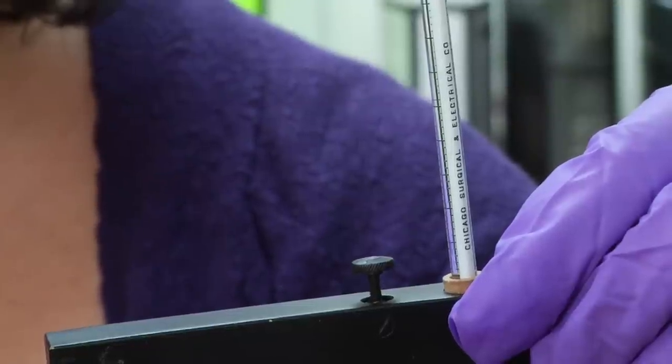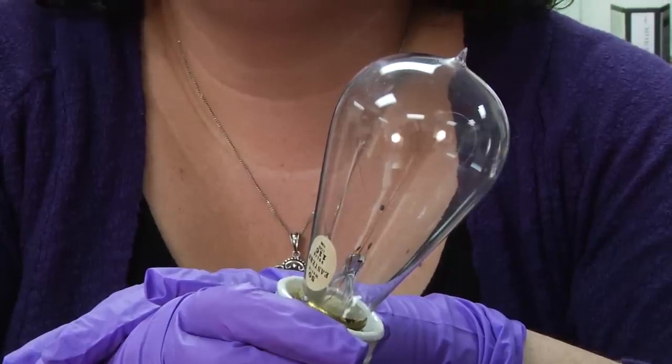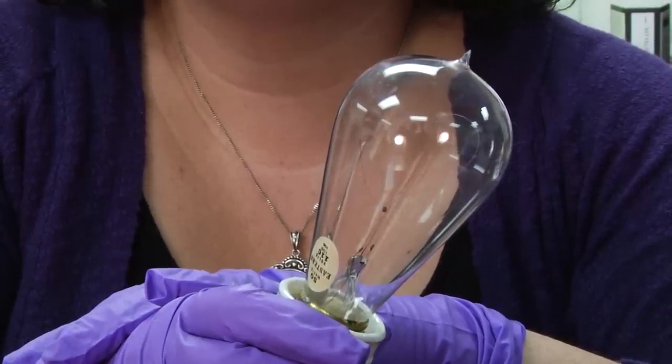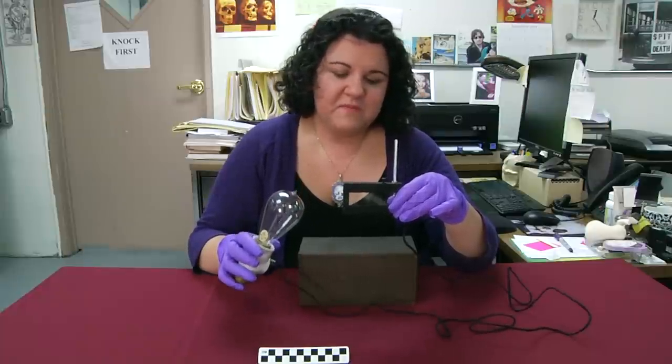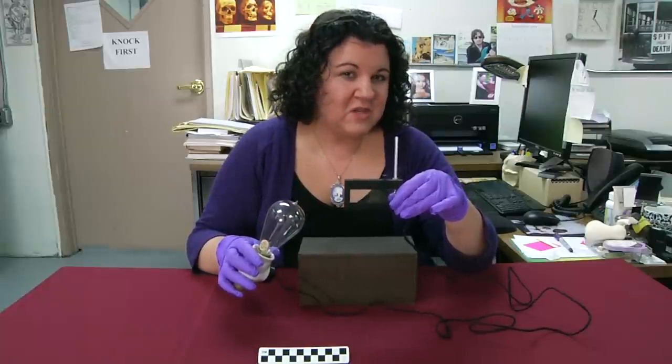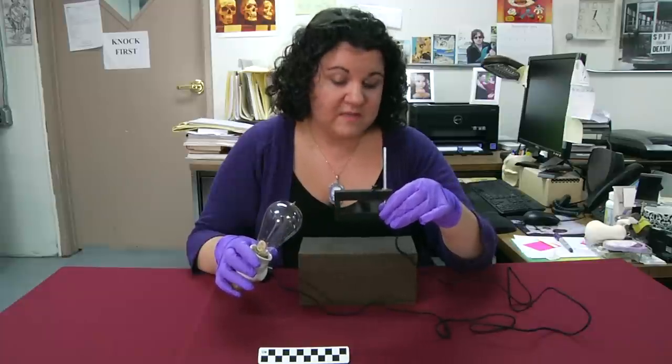This is a thermometer, and this light bulb was used not necessarily to generate light but to generate something else that was important in order to make this function. Now can you guess what this is? Post your answers to our Facebook, Twitter, or in the comment section below.